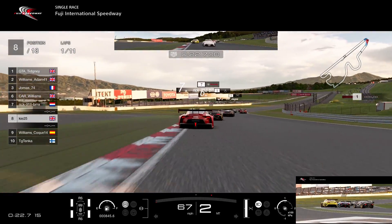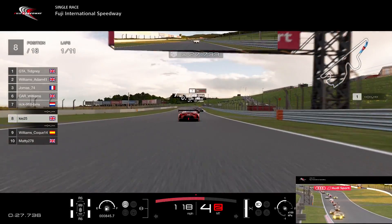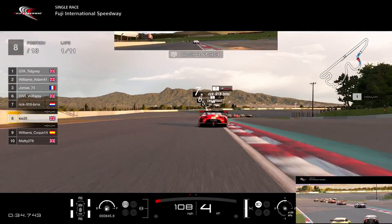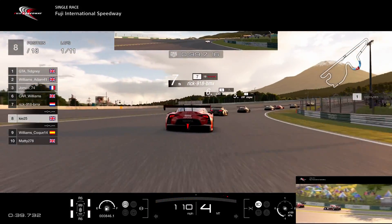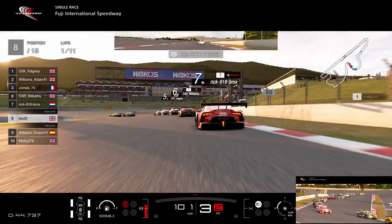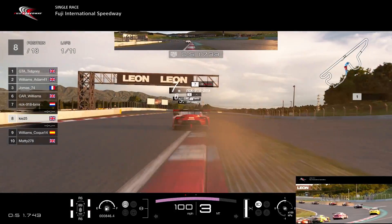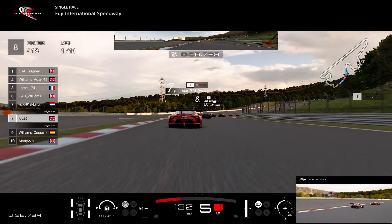Everyone gets through turn one pretty much perfectly — no real incidents all the way through the back of the grid. Everyone goes through turn one cleanly and with respect, which is what we like to see in these top-split lobbies. Now I'm just trying to hook this car up through these corners. The grip is really good — we've only done half a lap. The NSX with fresh tyres is actually a really nice car. It's just when that tyre wear kicks in it starts getting hard to put the power down on the rears.